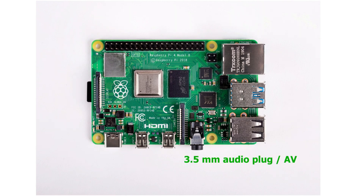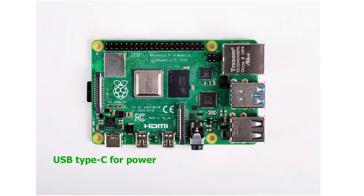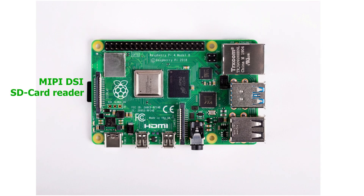Then the 3.5mm audio jack, which can also be used for analog video. Then the MIPI CSI connector for the camera. Then the dual micro HDMI ports — you can connect two HDMI displays to this Raspberry Pi. Then the USB Type-C port for power — an improvement, but the voltage regulation still needed work. The MIPI DSI connector for a display, and the SD card reader, which is now at double the speed of earlier versions, though still rather slow.